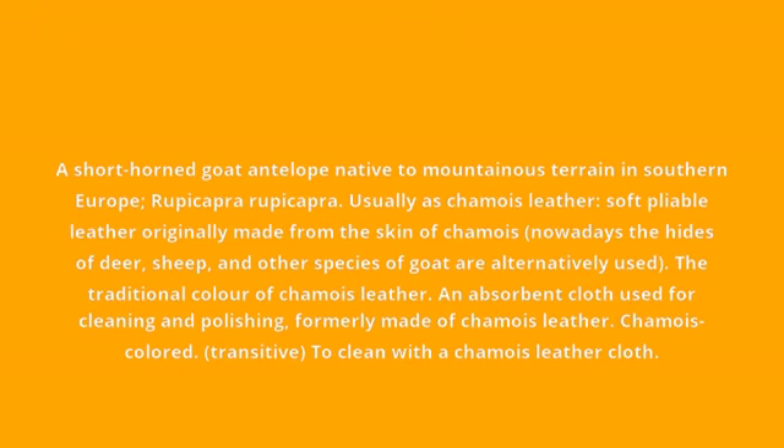Chamois-colored. Transitive: to clean with a chammy leather cloth.